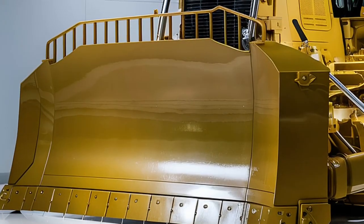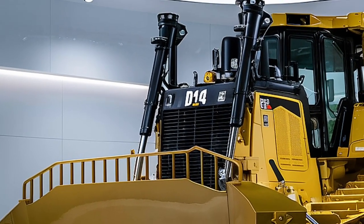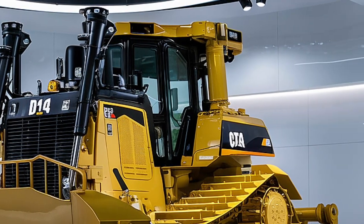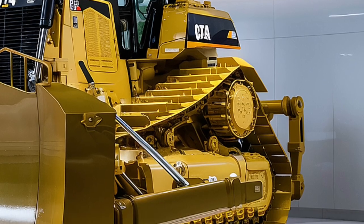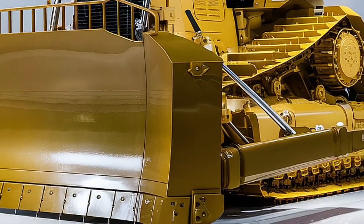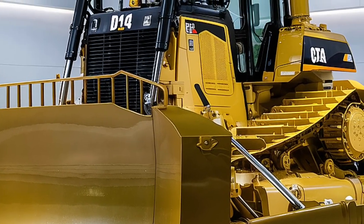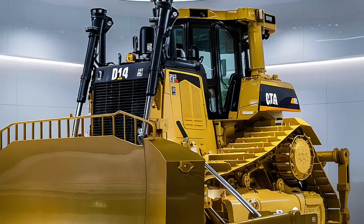Under the hood it boasts a high-output C27 ACERT diesel engine pushing out incredible torque while maintaining EPA Tier 4 Final emission standards. This means you're not only getting raw muscle, but also a machine that's compliant with the latest environmental regulations — a huge win for companies focused on sustainability.